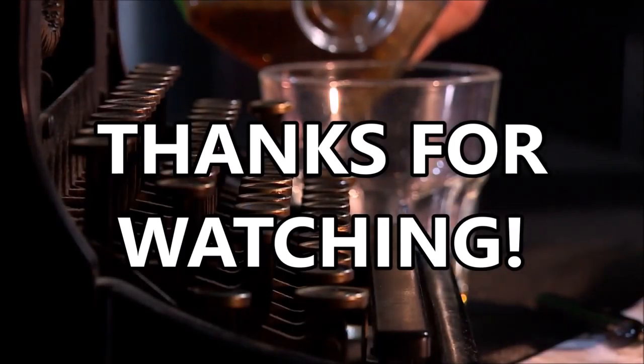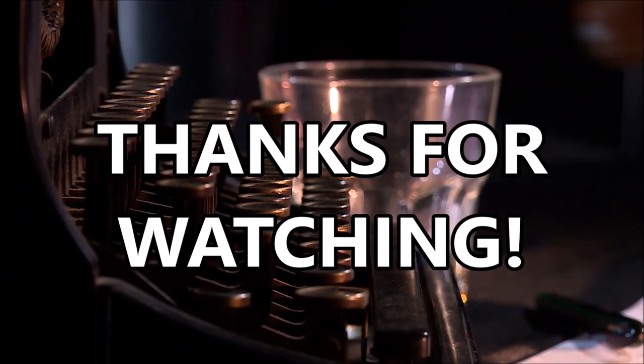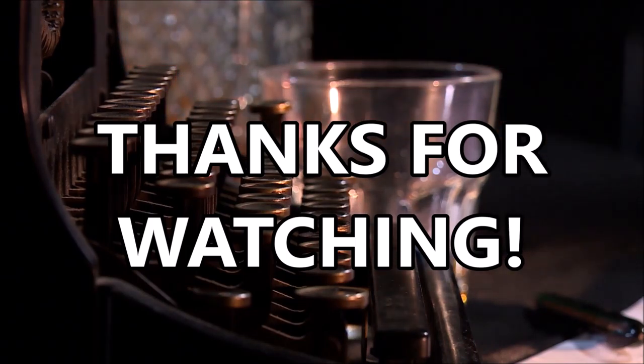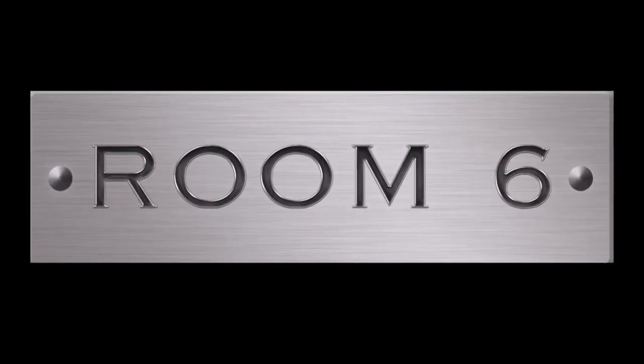Thanks for watching. I hope you enjoyed and that you'll give Buffalo Trace a try. If you want to see more videos like this, please click up in the corner. If you want to subscribe, please click down on the other corner and don't forget to ring the bell. Remember to be amazing and we'll see you next time on Room 6.